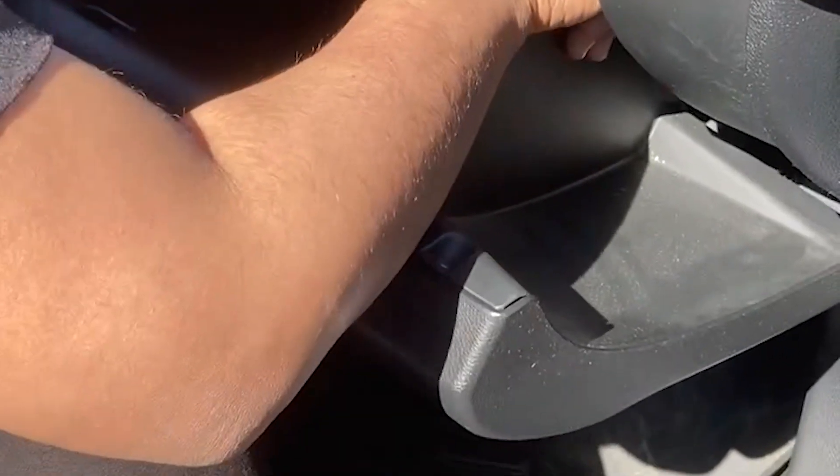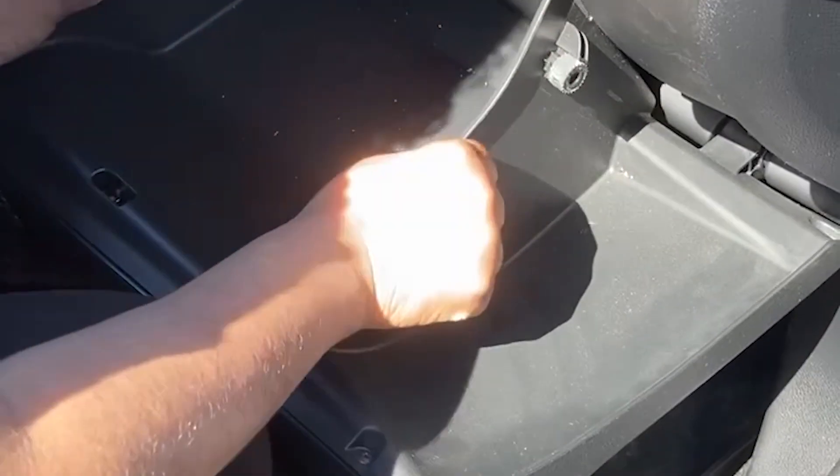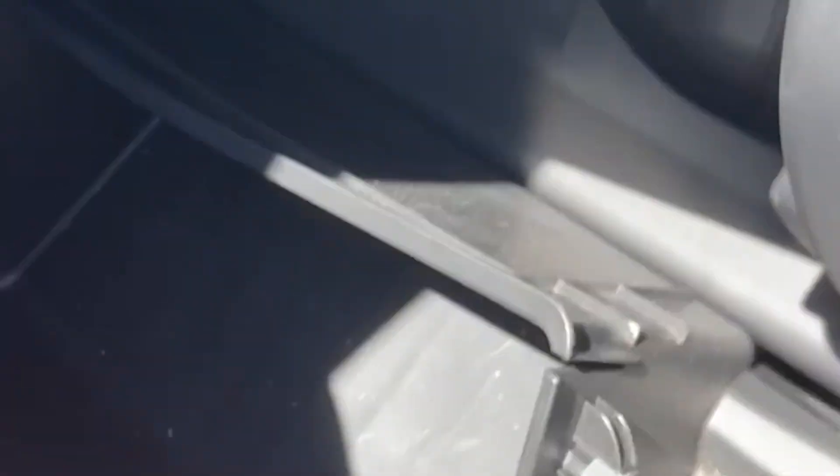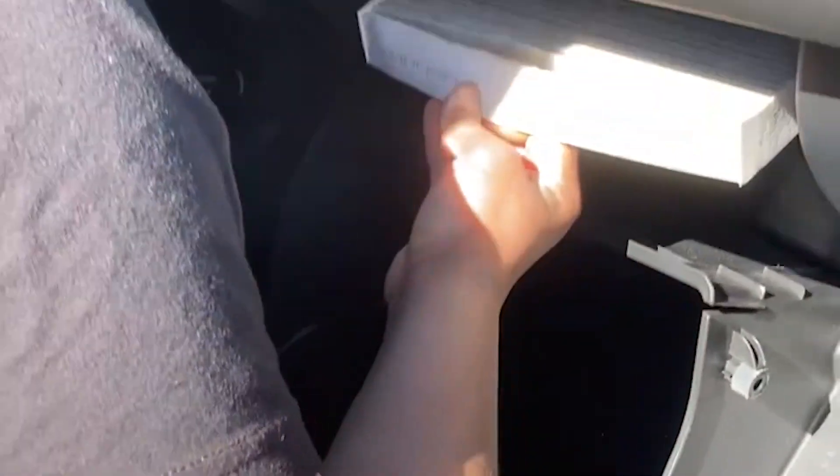This is going to be super straightforward — just push this in and this in. Yep, I saw it and I was like, are you kidding me? So gently slide it in, let that hang there, and then you'll see the little tabs — can you see them or do you need a flashlight? Pull it out as straight as you can so it doesn't get dirt everywhere.